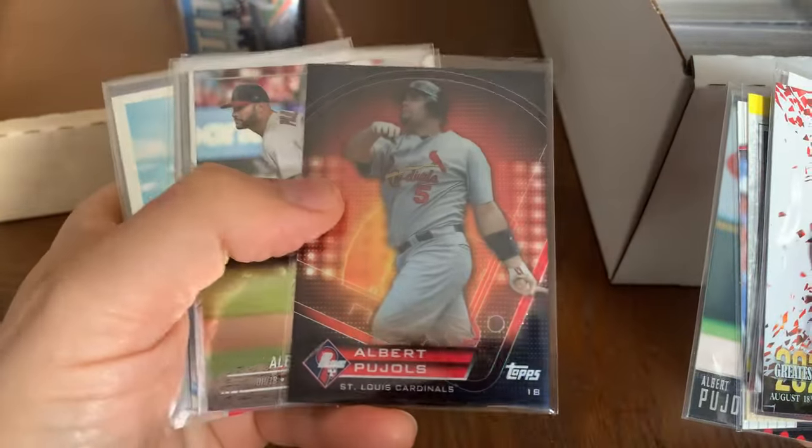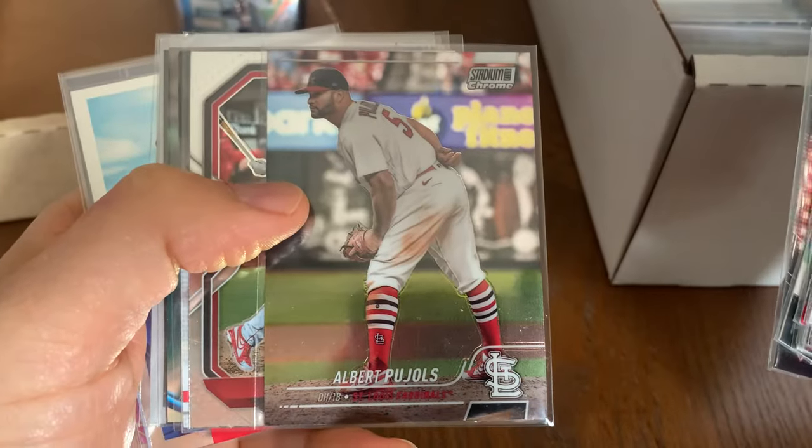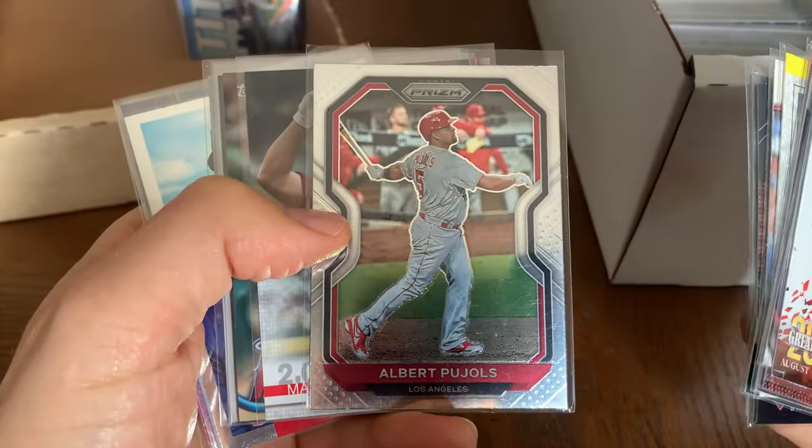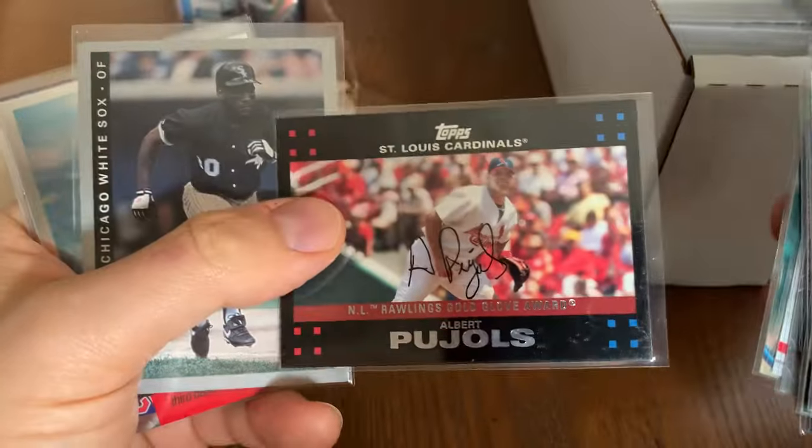First ballot Hall of Fame. Look at that shine — there he is pitching. I guess he did pitch in 2021. They said go out there and pitch, Pujols, why not.